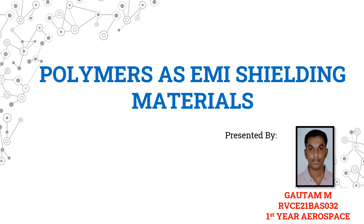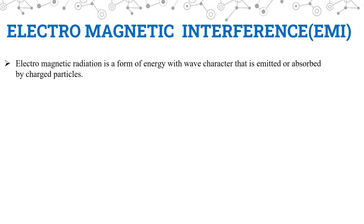Hello everyone. I am Gautam M from first-year aerospace department, and today we will be learning about polymers as EMI shielding materials. Now, what is EMI? EMI stands for electromagnetic interference. Before learning about EMI, let us understand electromagnetic radiation.